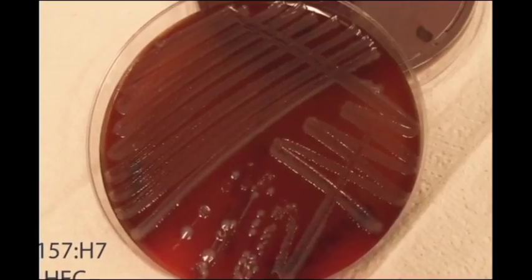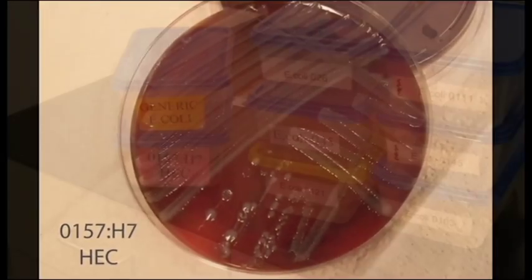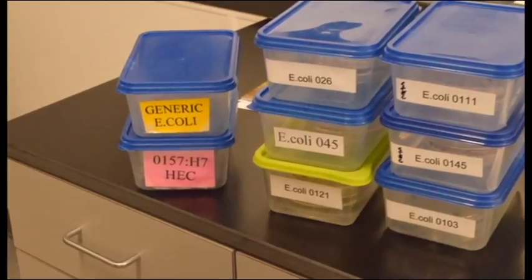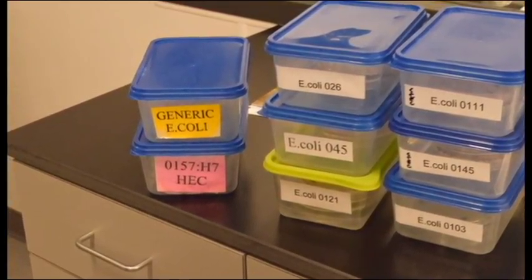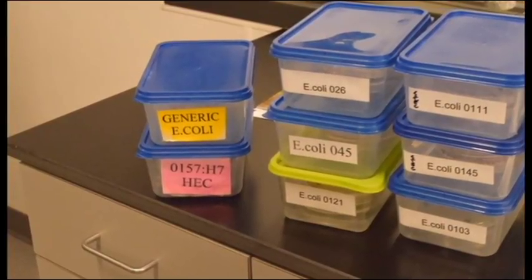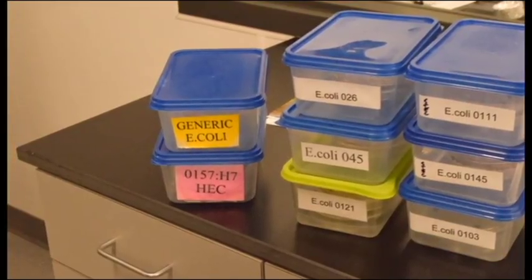E. coli are bacteria that are found in some foods and in the intestines of humans and animals. Some E. coli bacteria are harmless, but others can make you very sick. According to the CDC, the harmful strains can cause urinary tract infections, respiratory illnesses, and abdominal discomfort. Symptoms can last anywhere between five and seven days.